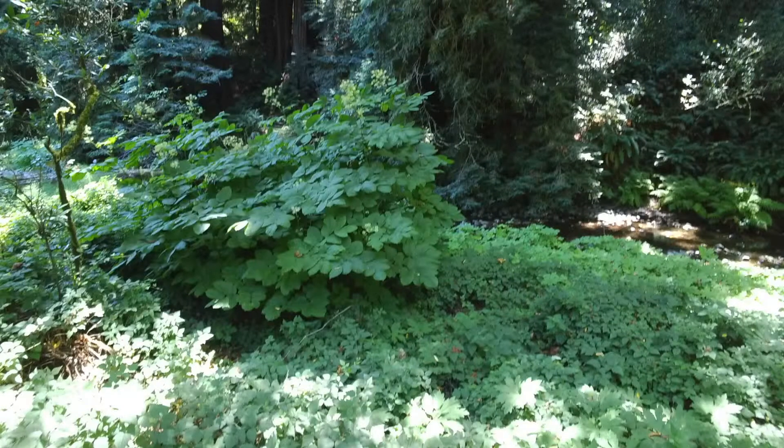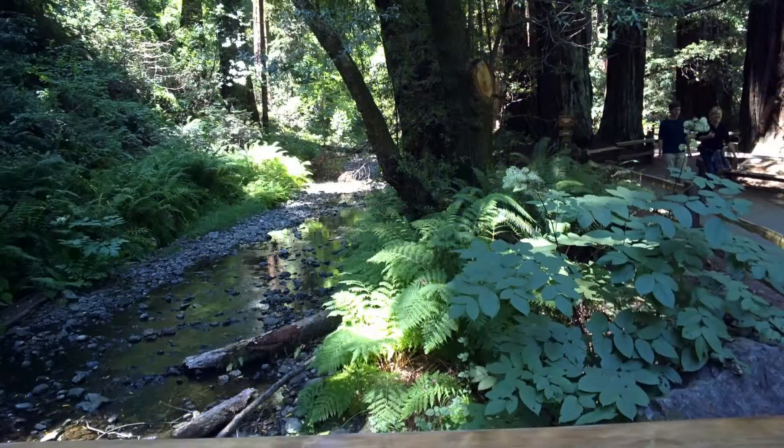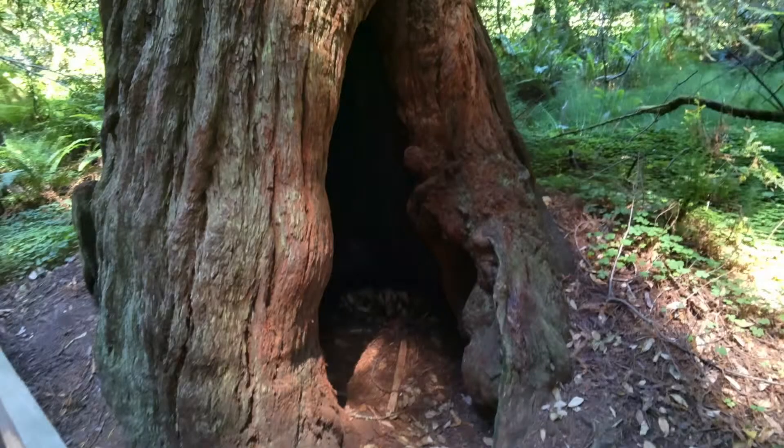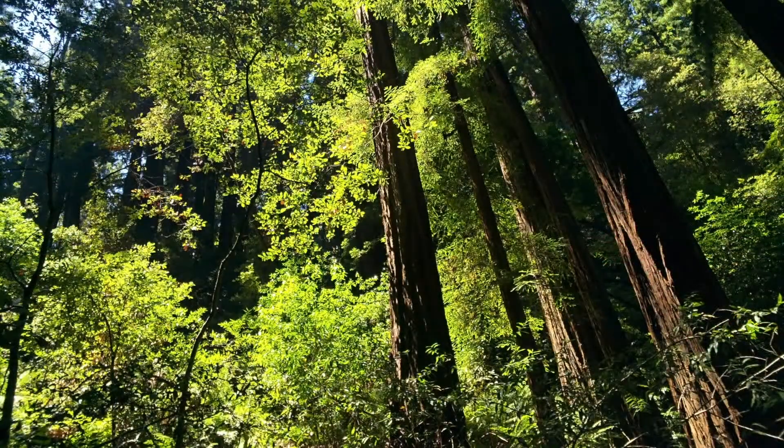Hey guys, Keaton here from TechSmartt. Today we're going to be showing day two of Google Glass on the terrain. We went to Muir Woods in California. It is a beautiful place and there are some of the most rarest trees. There are redwood trees there, so you're going to really get to see the beautiful atmospheres with tons of light, tons of green color, and it's just really a nice way to present nature on Google Glass.